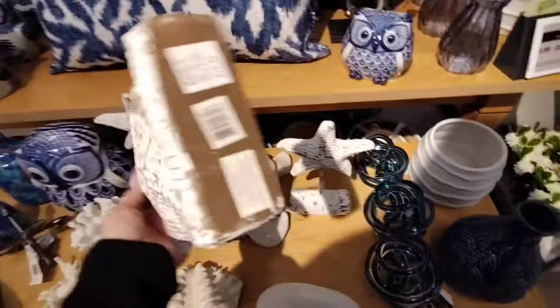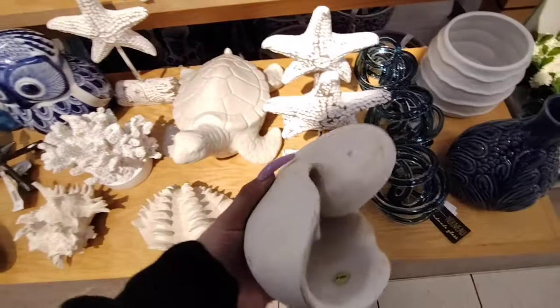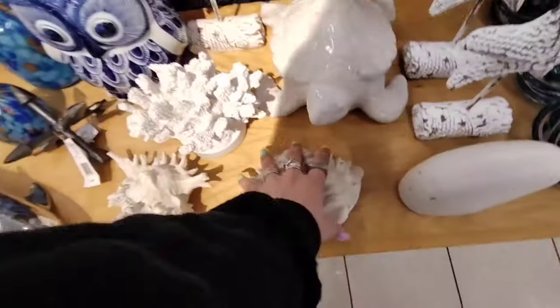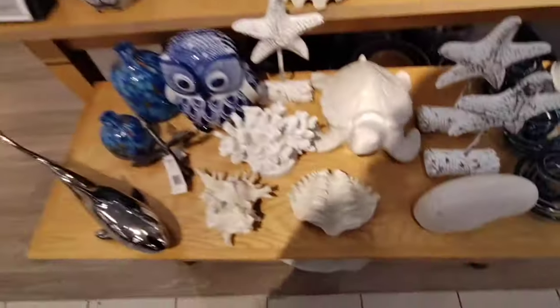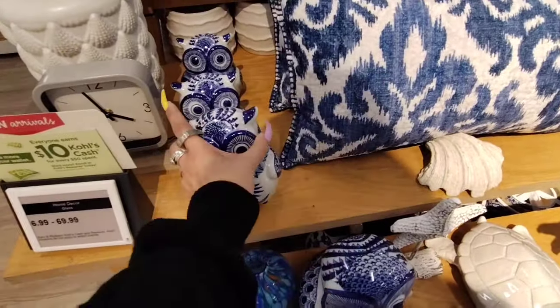Starfish tabletop — $19.99. The coral piece looks like a snail — $19.99. And then $13.99 for that one. And then we have the owl, which is interesting that they mix this in — $9.99.